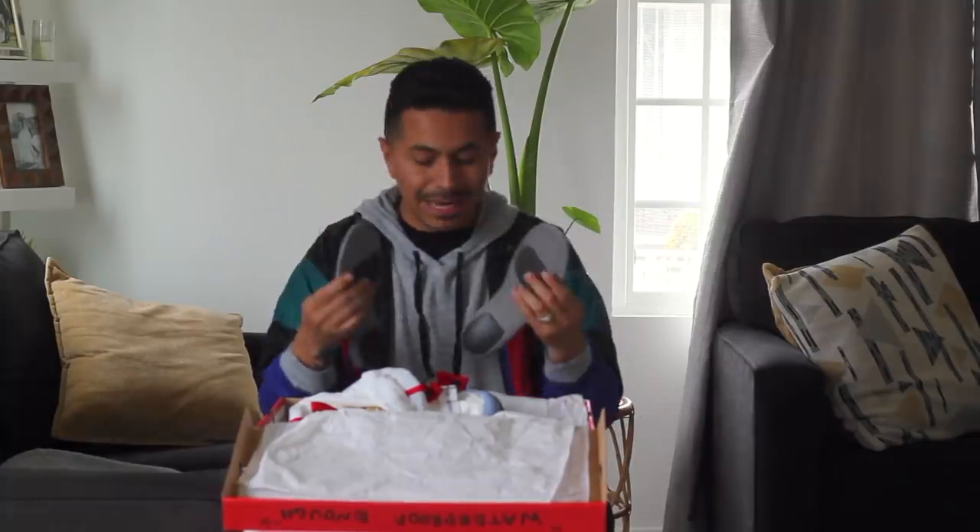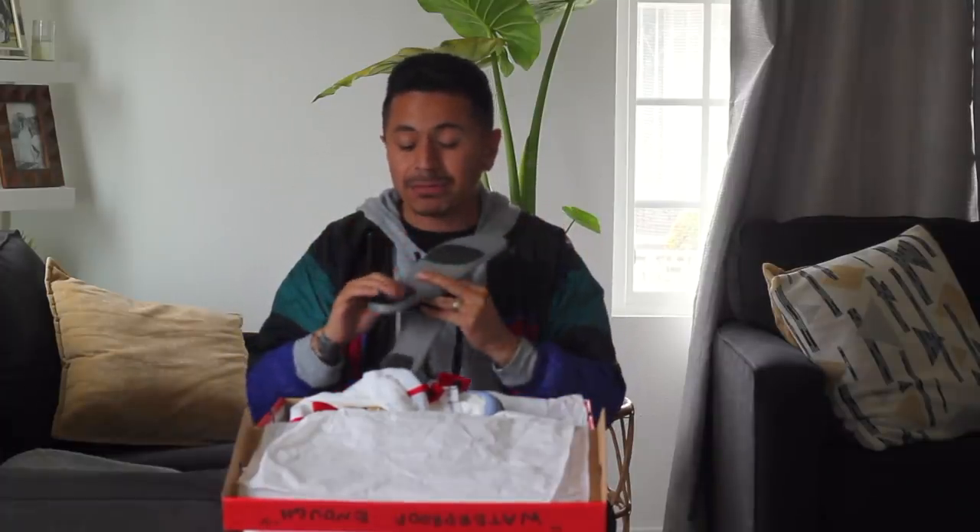Before I let you go, it did come with two insoles for the shoe, with some little cushions on the bottom that I'm assuming make the shoe more comfortable. The shoe runs a little big, so if you are looking to get this shoe, I would say size down half a size or even a full size. I don't think you'll have a problem with it.